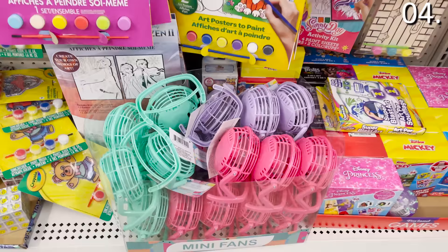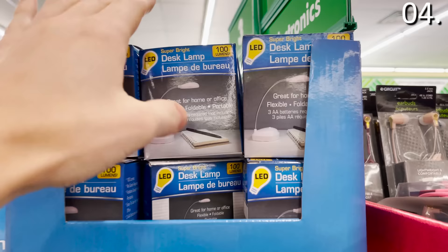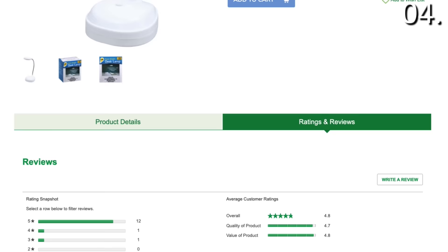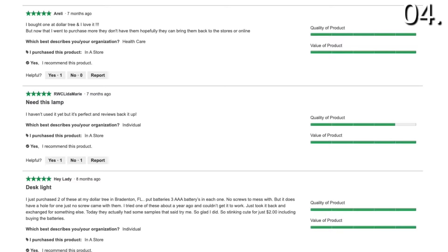In the number four spot: fun electronics that probably aren't entire pieces of junk. I want to begin with the mini fans — vibrant colors, well-rated online — and the $1 LED super bright white desk lamps. If they're not something you were going to buy, you should at least pick one up and look at it. I've never seen a desk lamp for a dollar. I cross-referenced these with reviews from people who've actually been enjoying them for the last couple of weeks, and they are very well-rated and astonishingly $1 at the Dollar Tree in March.